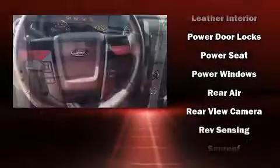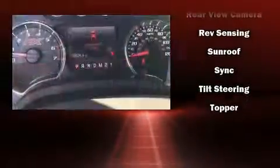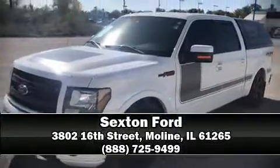Electronic stability control ensures solid grip atop the road surface, no matter how challenging the driving conditions. Our team is professional and we offer a no-pressure environment. Stop in and take a test drive.